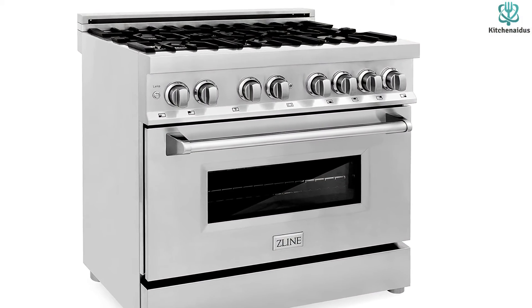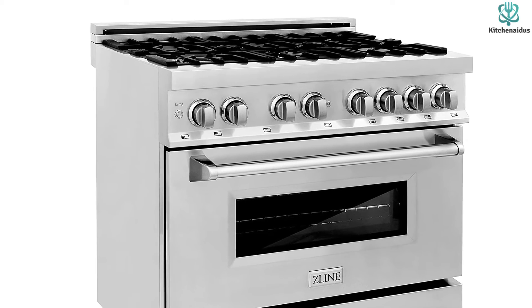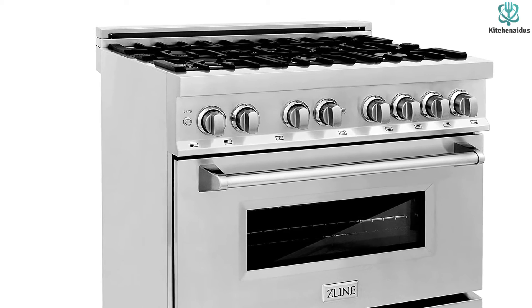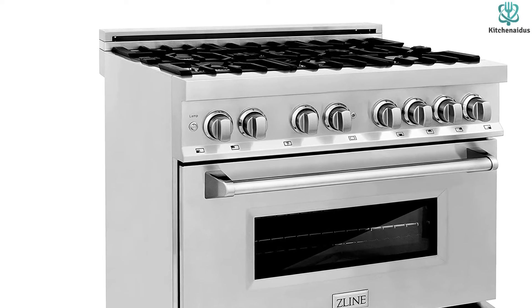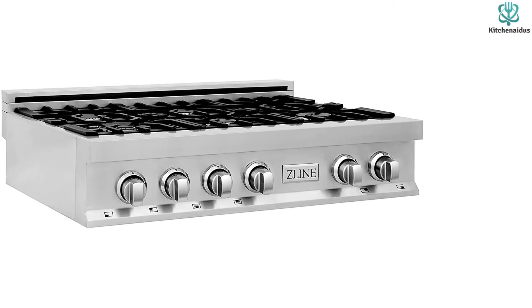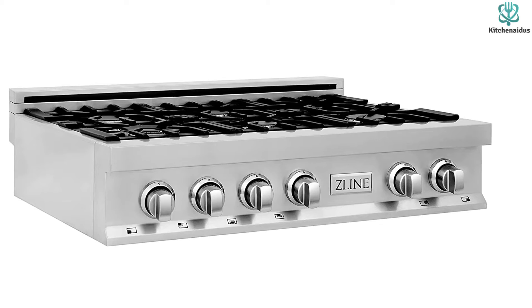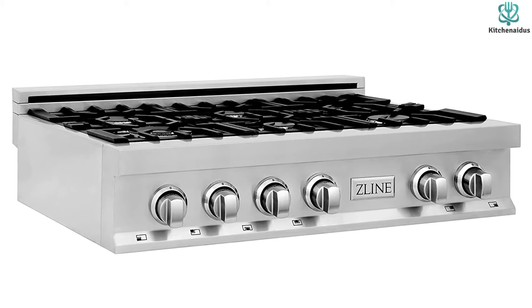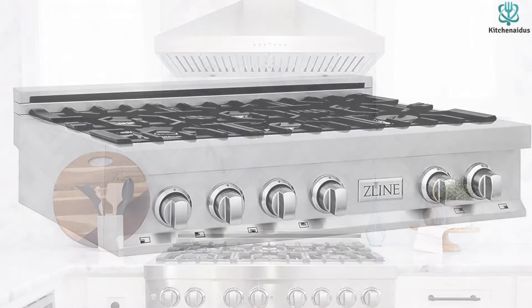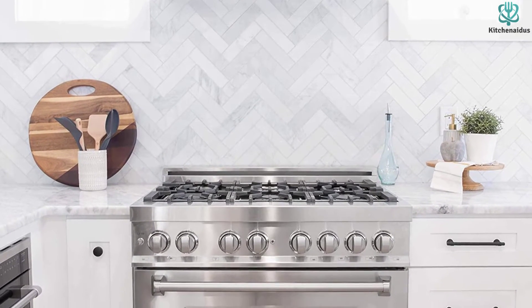The durable burners are detachable for a fuss-free cleaning experience. The electric oven offers a generous 4.6 cubic feet of cooking space, enough to cook for a hungry crowd. The oven features three glass layers and aluminum mesh for a cool-touch oven door. This 36-inch gas stove top is also equipped with dual oven lights for easy food monitoring through the see-through oven window.